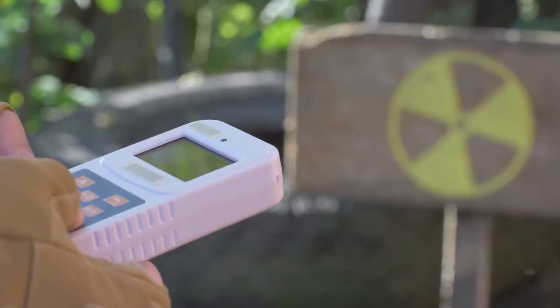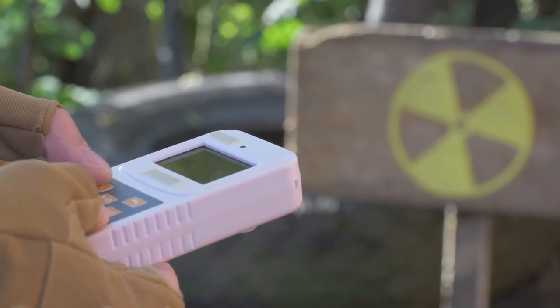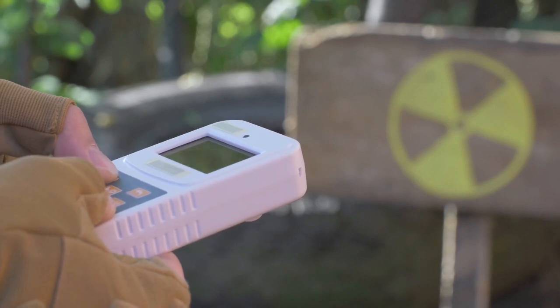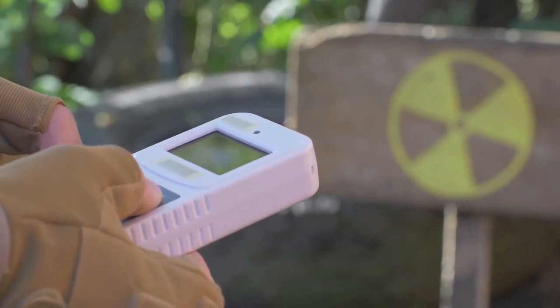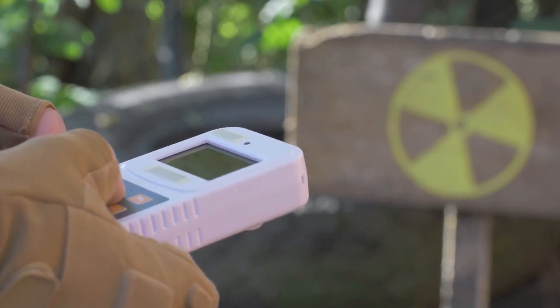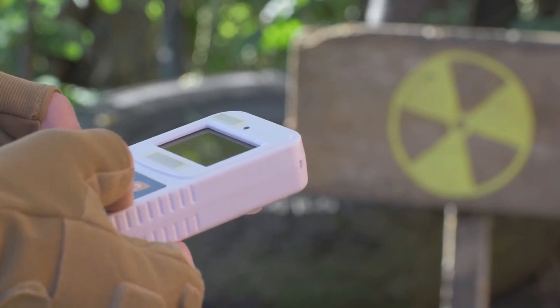The fourth point: you need to understand and obtain a Geiger counter — and this would be the case even if you don't have a bunker; it'd actually be even more important. The one I use and have done a video on is the GQ Geiger Counter GMC-500 Plus, available on Amazon, which currently sells for $148.